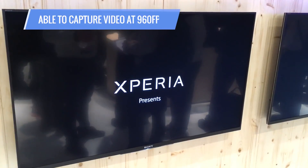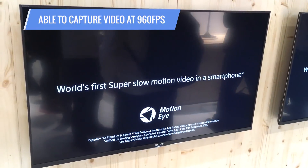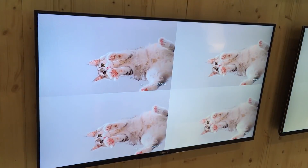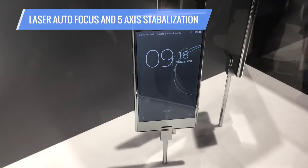It is capable of recording video at 960 frames per second, which allows you to shoot super slow motion videos, slowing down things that take really a fraction of a second into some beautiful video images. Other features in the camera include laser autofocus and 5-axis stabilization.